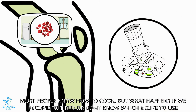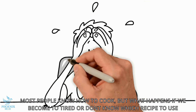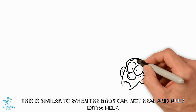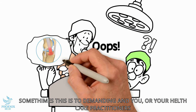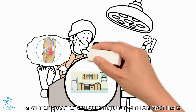Now, most people know how to cook, but what happens if you become too tired, too stressed, or just don't know which recipe to use? This is similar to when the body doesn't and cannot heal and needs help. Sometimes this is too demanding and you or your healthcare professional might choose to cut the joint out and replace it with an artificial prosthesis.